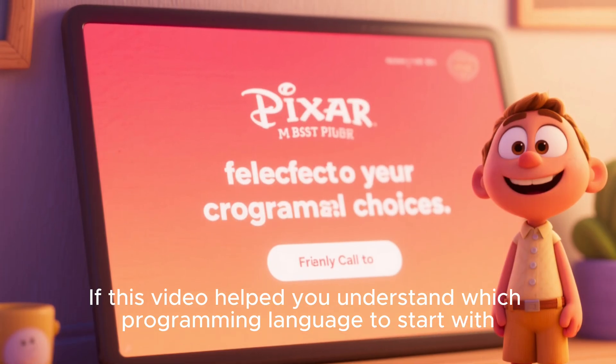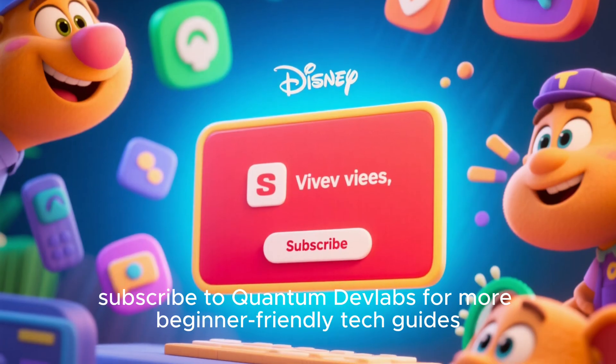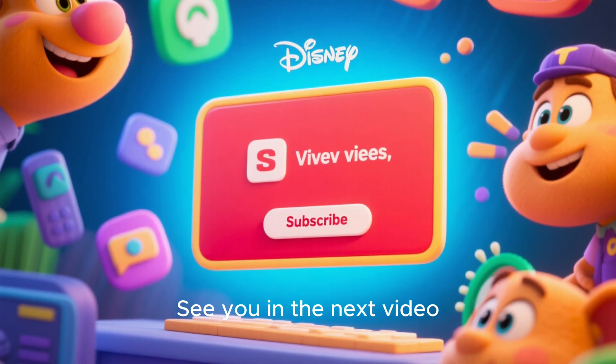If this video helped you understand which programming language to start with, subscribe to Quantum Dev Labs for more beginner-friendly tech guides, tutorials, and practical lessons. See you in the next video!